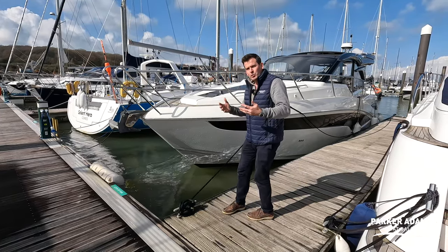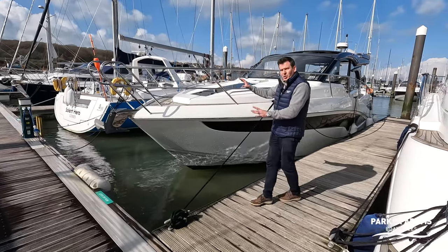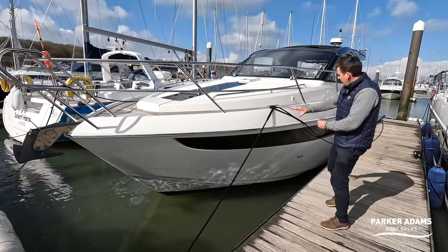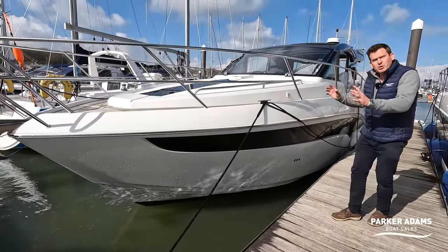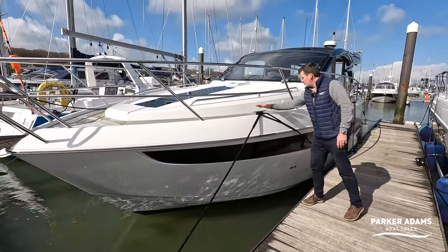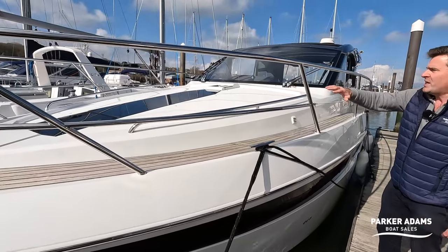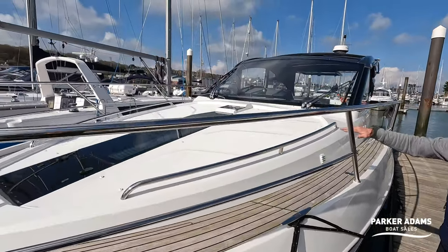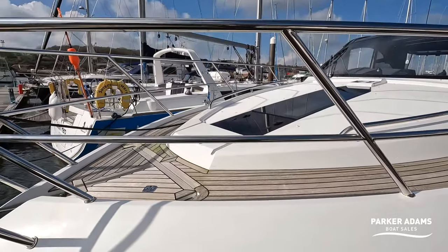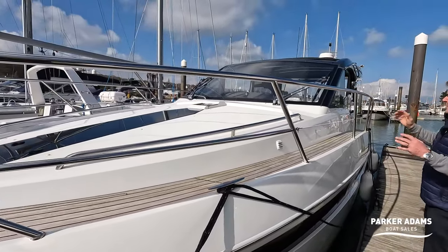It's a 425, actually 44 foot overall, and as you come along the front it looks pretty normal - white GRP with nice windows on the side as you'd expect of a modern boat. It's got real teak on the side decks all the way around, a big large sunbathing area on the front with a very large sunbathing pad, and nice stanchions and grab rails all the way around.